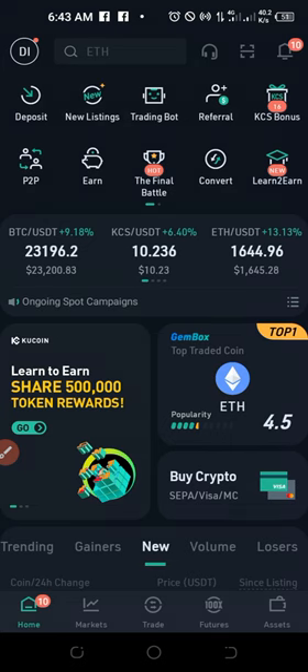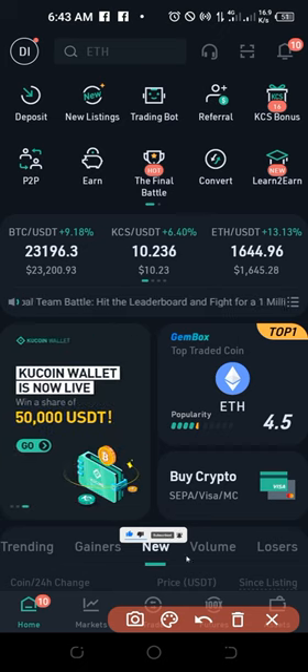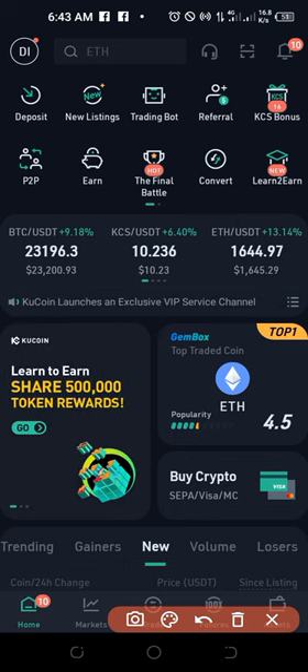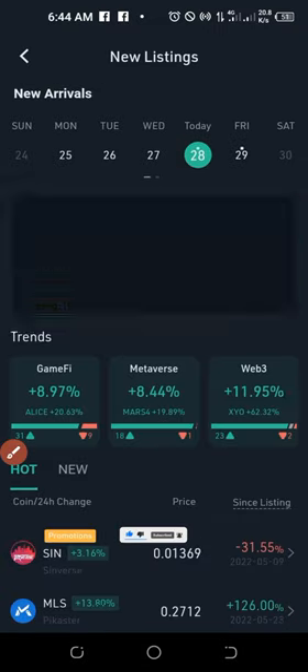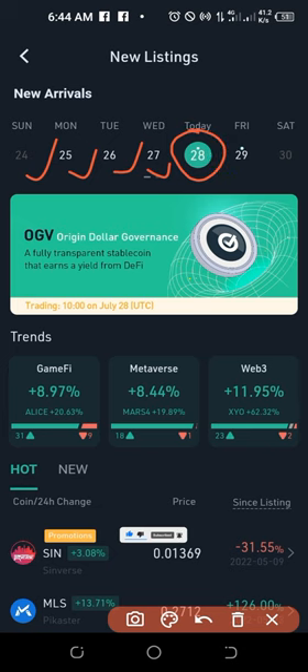Now back to the main reason for this video, which is the new coin listing. If I come in here to the exchange on my app — I'm doing everything on the mobile app — once you log into your KuCoin mobile app, you'll see at the top where it says 'new listings.' Go ahead and click on that. When you click on it, you can actually sort the listings according to days. These dates are for this particular month.